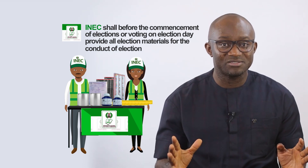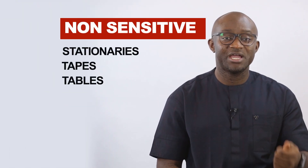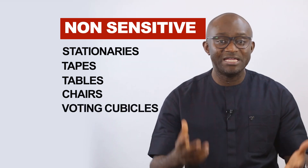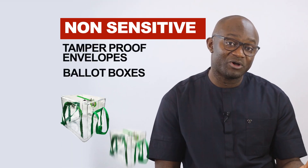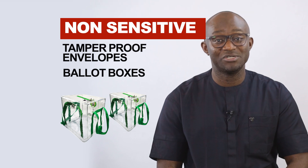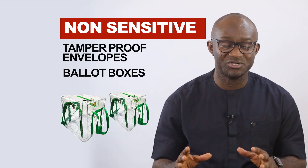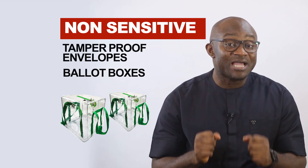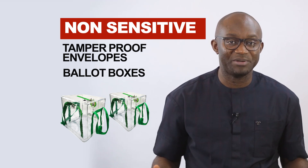These materials are categorized into sensitive and non-sensitive materials. The non-sensitive materials include things like stationeries, tapes, tables, chairs, voting cubicles, indelible ink, pens, tamper-proof envelopes, and ballot boxes — just to be clear, empty ballot boxes. These constitute some of the examples of non-sensitive materials used for elections. As their name suggests, they are non-sensitive and can be easily replaced by the commission.